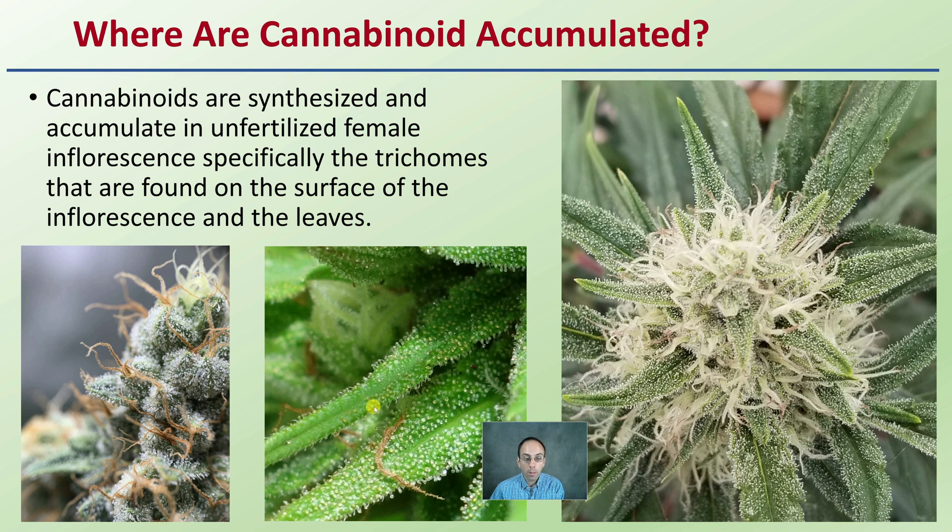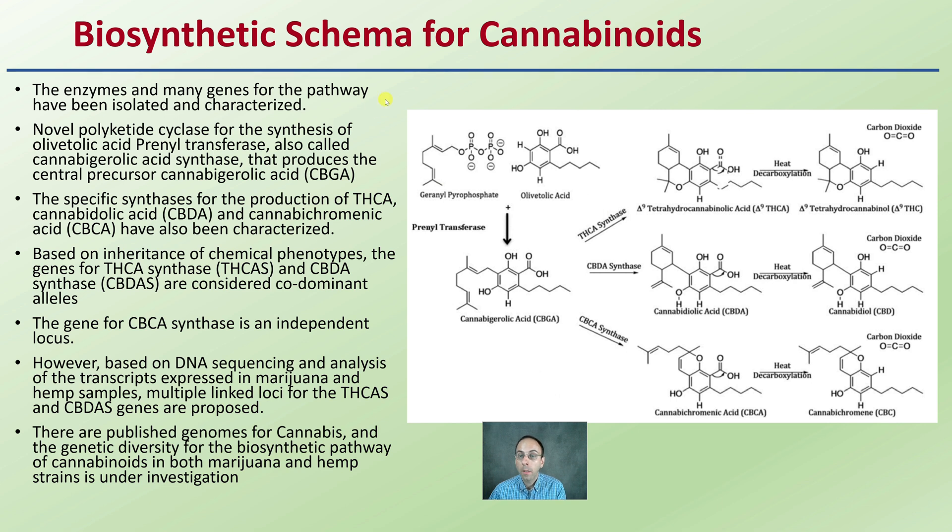The trichomes are these small white structures — you can see they're excessively produced here. These other white structures are called the stigmas. The trichomes look like they have a small mushroom-type head on top. The cannabinoids we're talking about here could be delta-9-THC, CBD, or CBC. There are complicated biosynthesis pathways, and many enzymes and genes in the pathways have been isolated to understand where these are derived from.